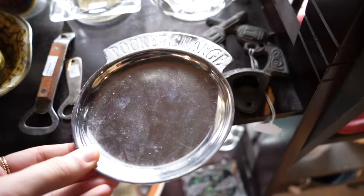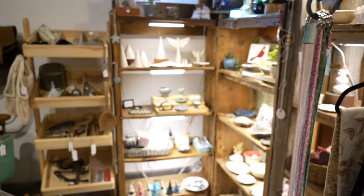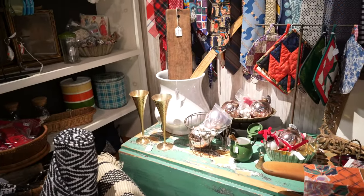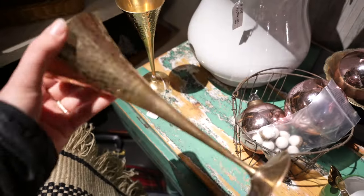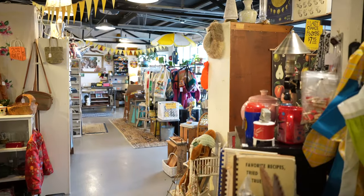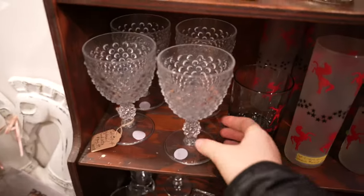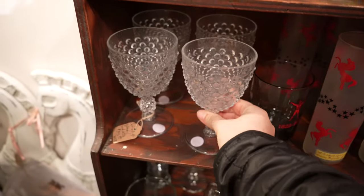I thought this pocket change dish was really fun. I also saw these blankets but they didn't really speak to me today. Since I've started vintage shopping I have also developed an addiction for glassware, so I had to resist getting these — I saw some more and had to put them back.